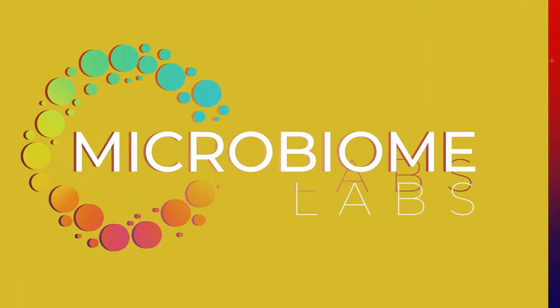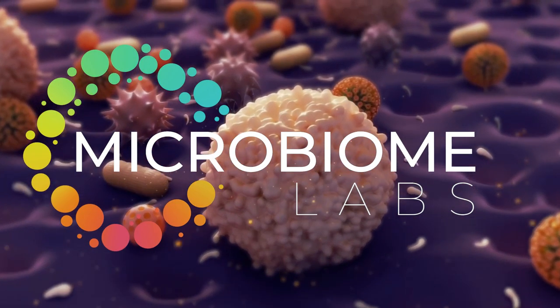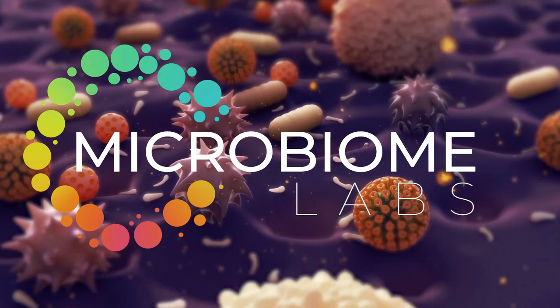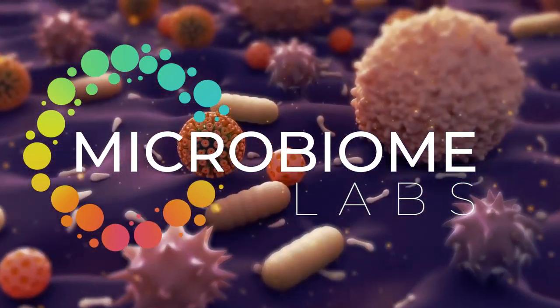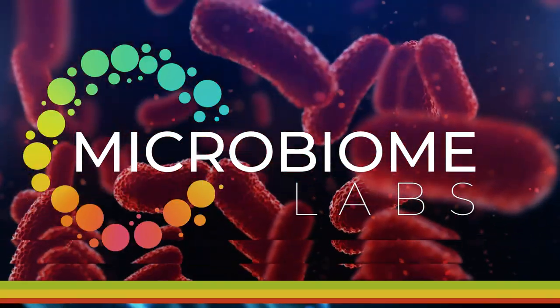Microbiome Labs, a pioneer in functional medicine, is uniquely focused on patients' gut health. Microbiome Labs formulates products designed to target and restore a dysfunctional GI tract. They have completed over 14 clinical trials and provide key solutions to thousands of practitioners.